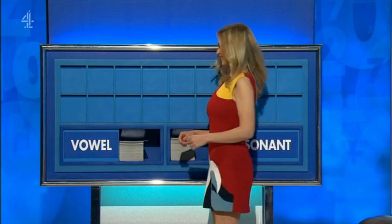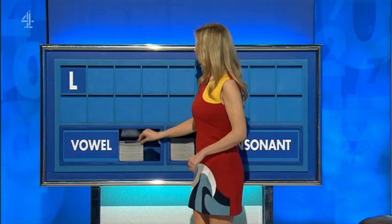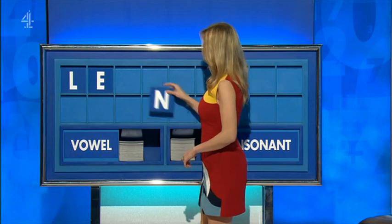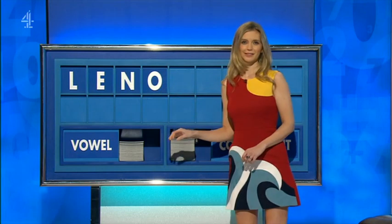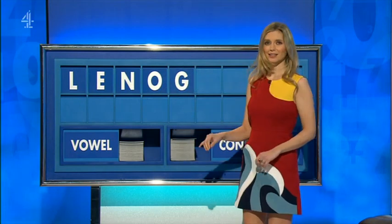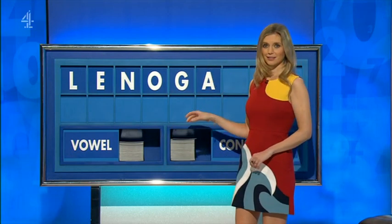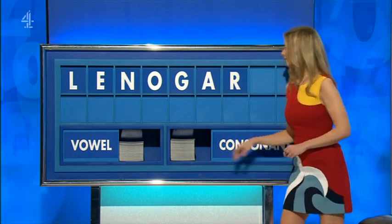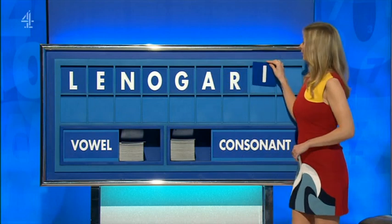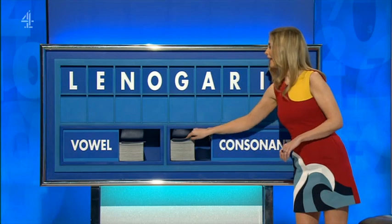Mitchell. Hi, Ruth. Can I start with a consonant, please? You can indeed. Start today with L. And a vowel: E. And a consonant: N. And a vowel: O. And a consonant: G. And a vowel: A. And another consonant: R. And another vowel: I. And a final consonant: O.